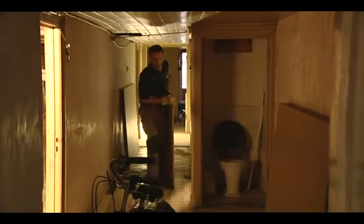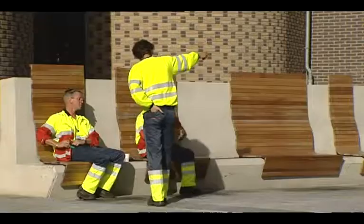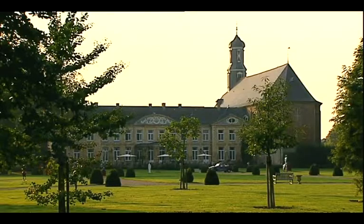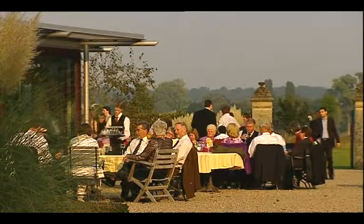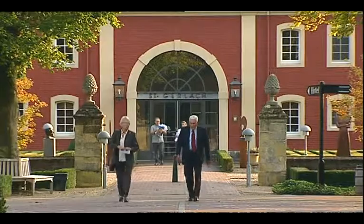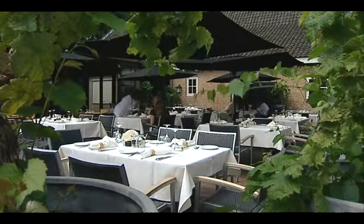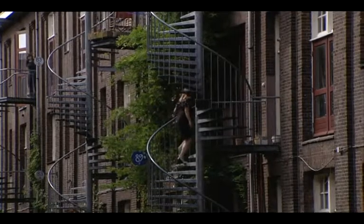Collaboration between public and private parties is therefore crucial. New spatial developments can sometimes give cultural heritage a new purpose, making it functional again. This not only keeps cultural heritage vital and gives it a new future, but it also vitalizes the area.